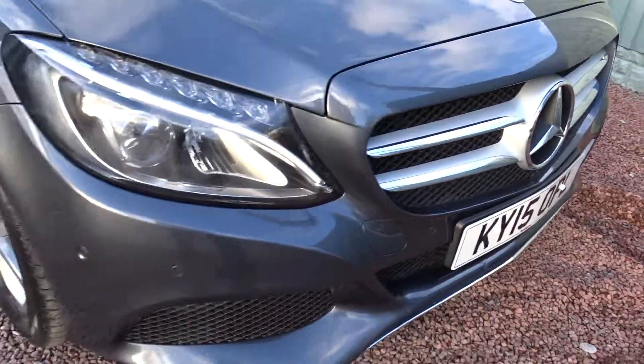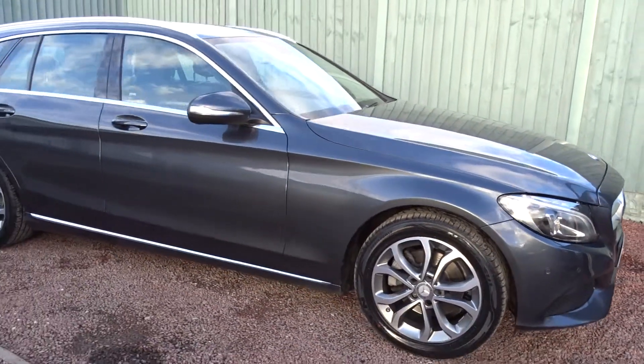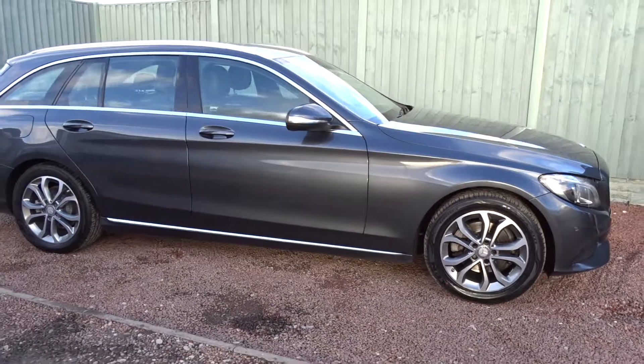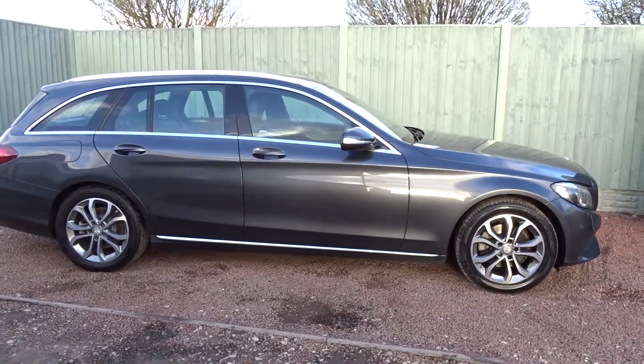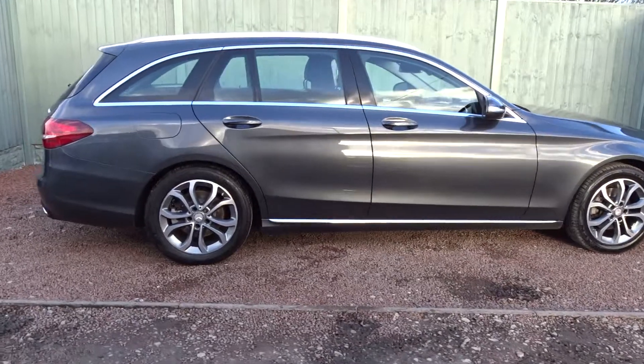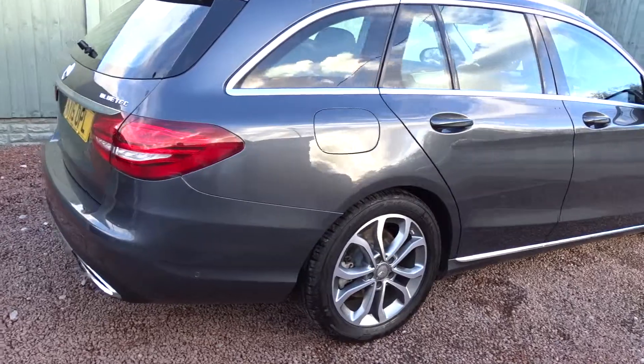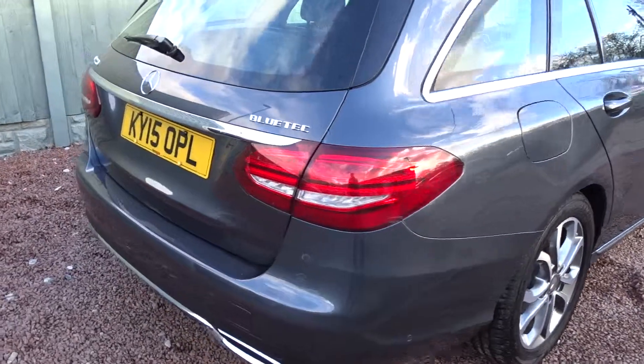Really nice car both inside and out, very well looked after by its previous owner. It's available today at Pentagon with a 12-month network warranty. For more information, please contact the sales team who will be more than happy to arrange a viewing or test drive at your convenience. Thank you very much for watching and hopefully we'll see you soon at Pentagon.